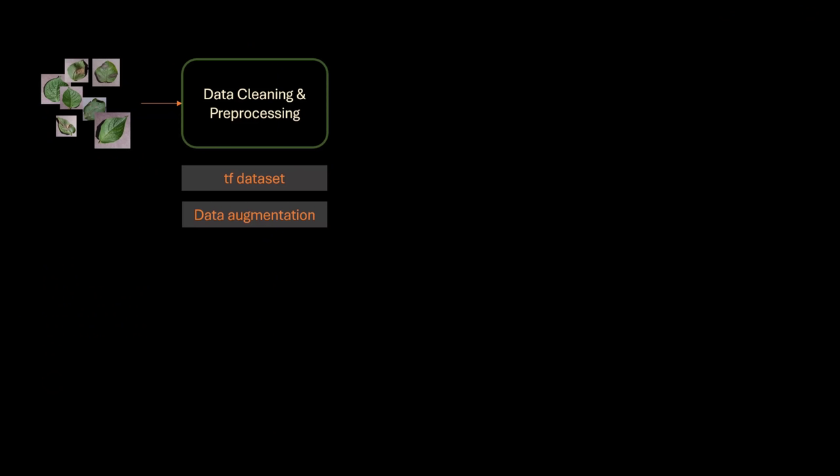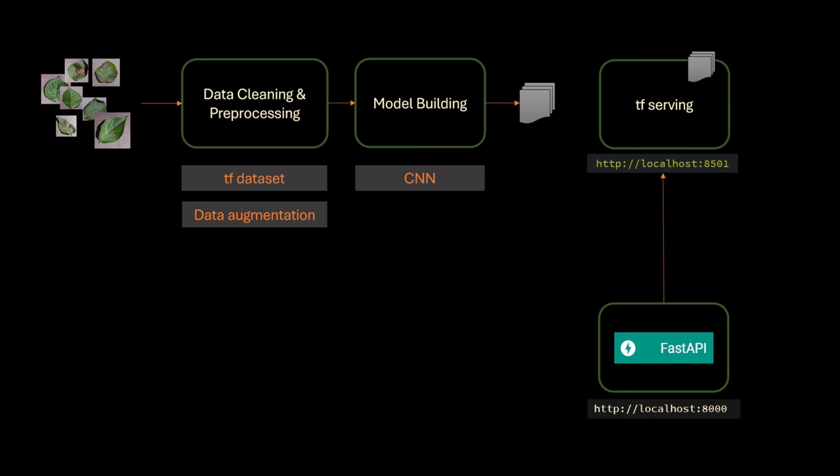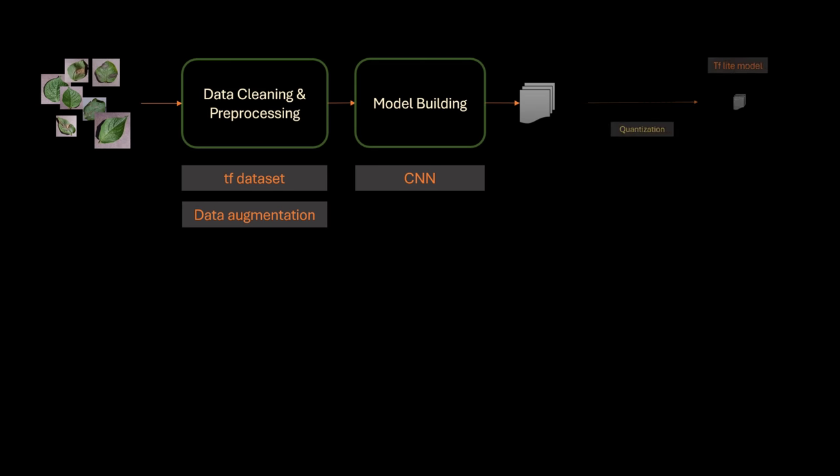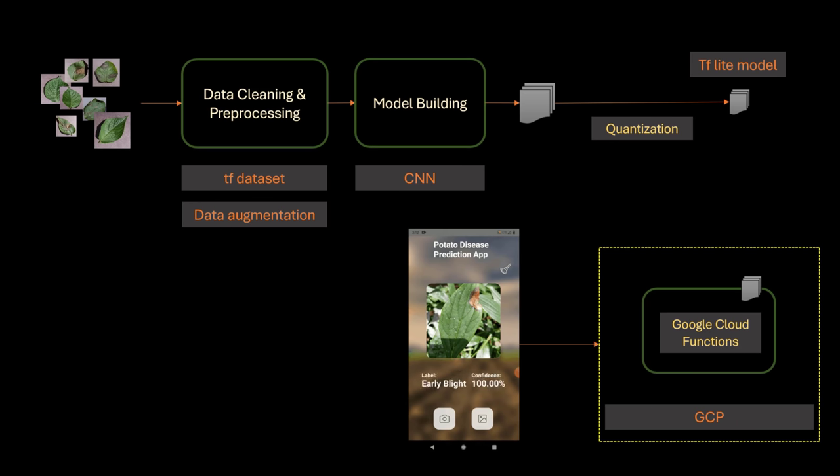The technical architecture starts with data cleaning and preprocessing using TF Dataset and data augmentation, then model building using a Convolutional Neural Network. The model is exported as a TFLite model and served via TF Serving. A website and a React Native mobile app are built, with the TFLite model exported as a Google Cloud Function. The React Native app makes calls to these Google Cloud Functions — it's a complete end-to-end project covering mobile app development, cloud deployment, and image classification.